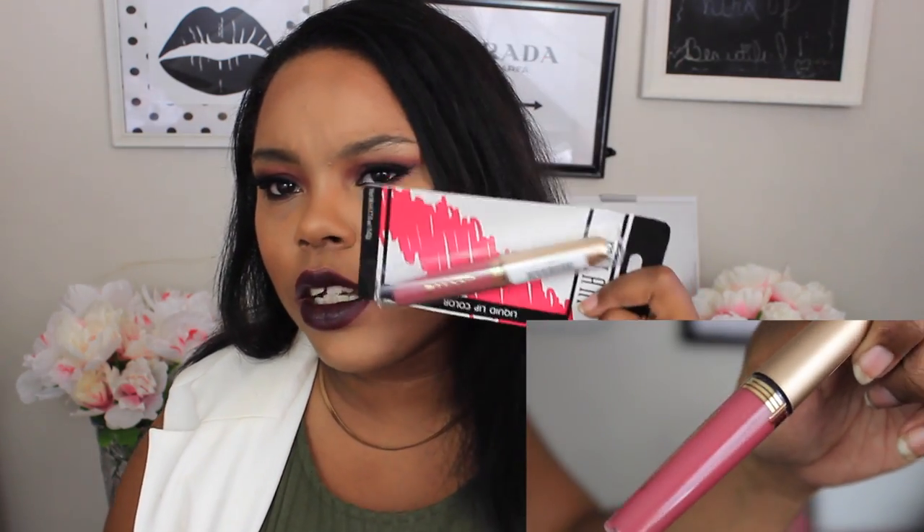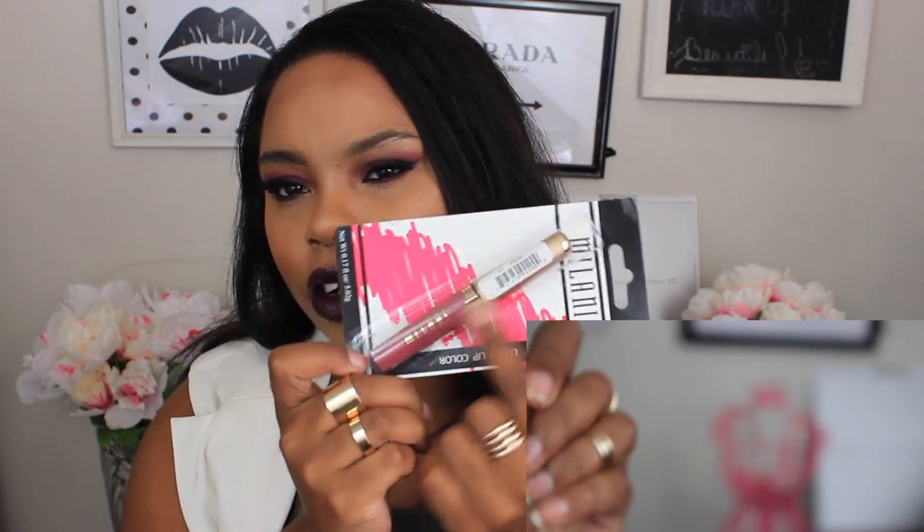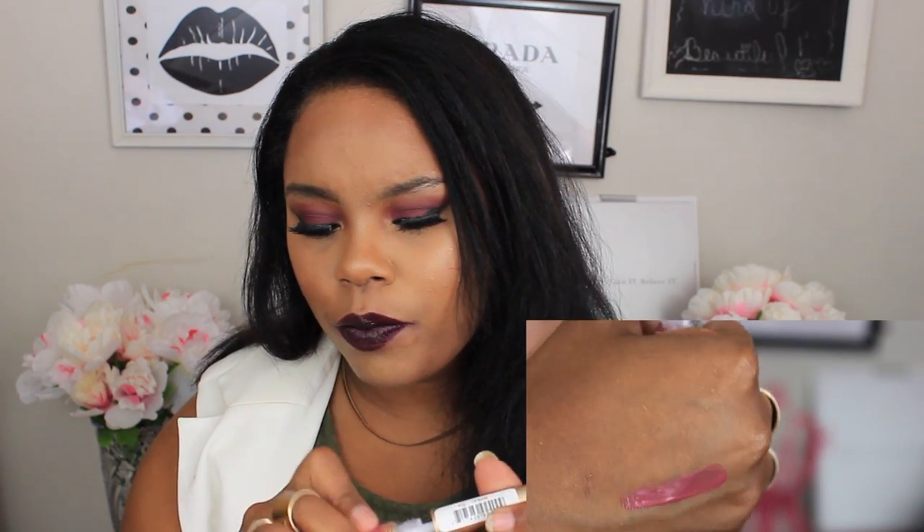And then I picked up this Milani Liquid Lip Color. It really just caught my eye — the mauve-y color here. It's a lip gloss and it doesn't have a color listed on it, so we're going to see. It smells really good, like some type of food.